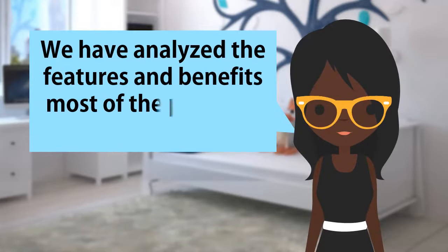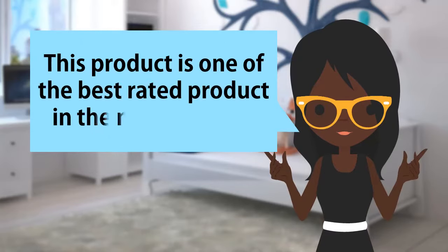We have analyzed the features and benefits of most of the products available. This product is one of the best rated products in the market today.